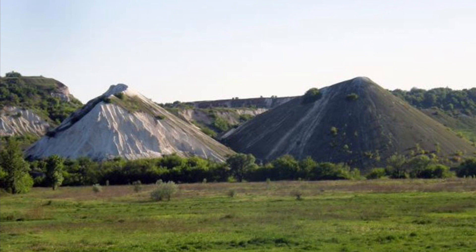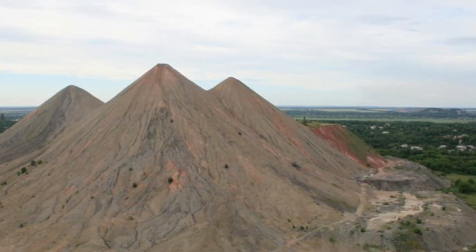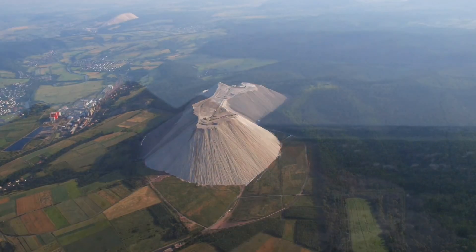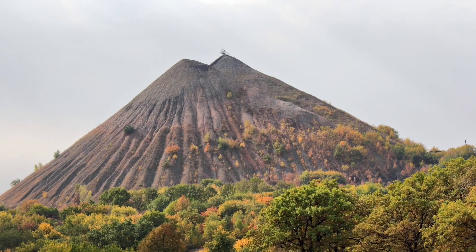And here is what they look like. Once again, these are not natural formations — this waste is a byproduct of mining. Some are known to burn on the inside. Please Google it yourself.